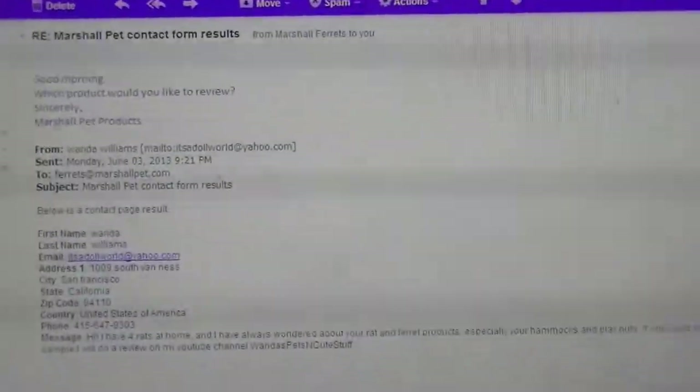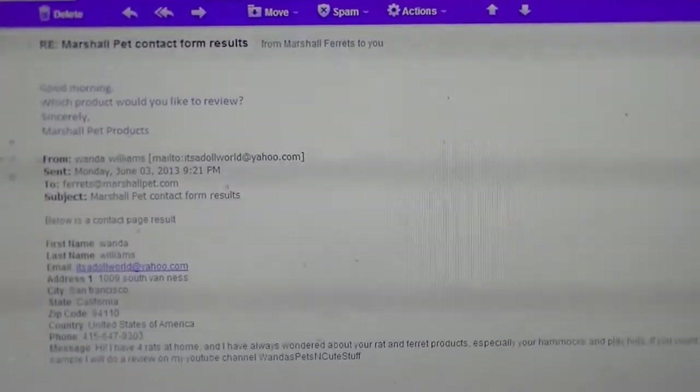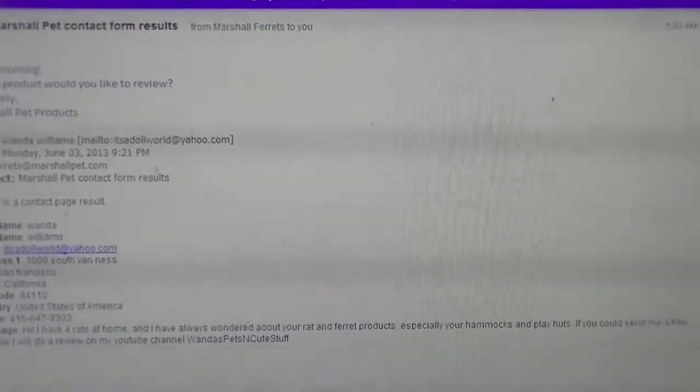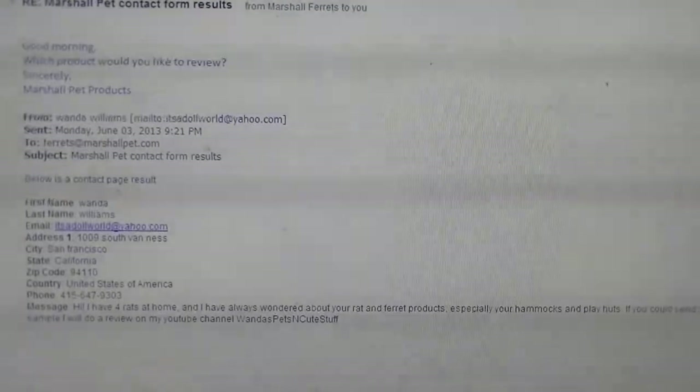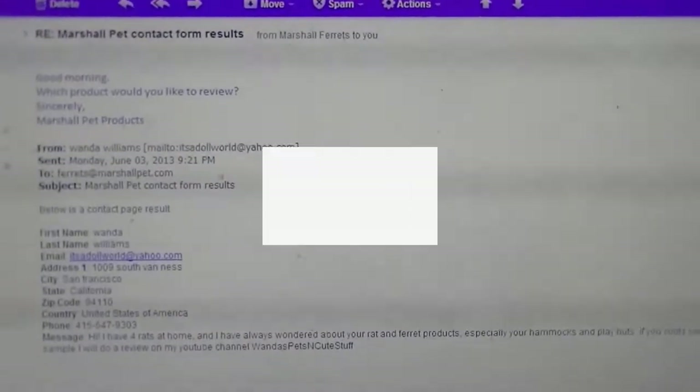This particular place looks like they're gonna give me something nice. So if they do send me something nice like the elephant or the turtle crawl or whatever it's called, I will do a review and you guys can see exactly what I got. All right, later y'all.